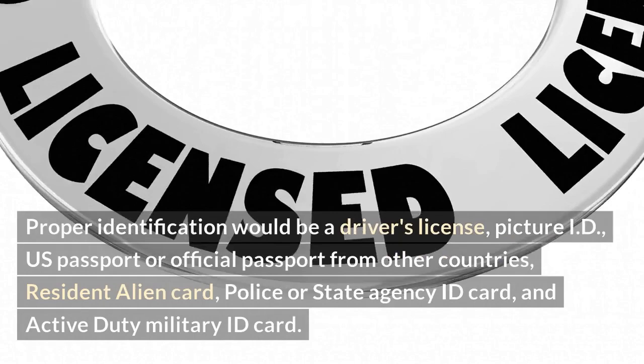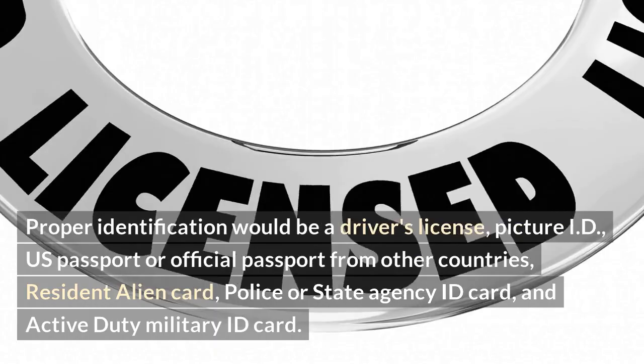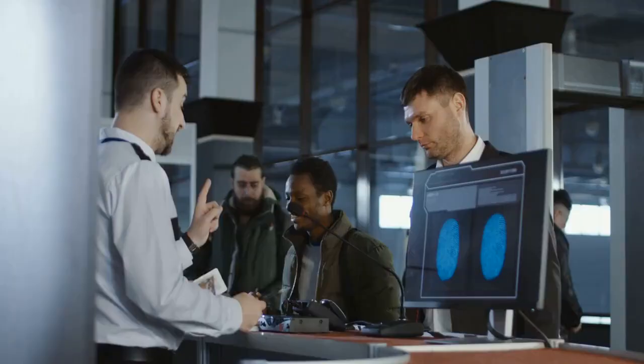Proper identification would be a driver's license, picture ID, U.S. passport or official passport from other countries, resident alien card, police or state agency ID card, and active duty military ID card. Next to a fire guard, the security officer at access control is one of the most important people in the company.